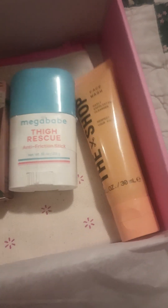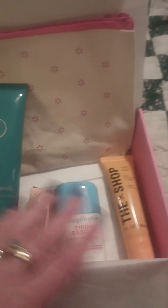Then I got The Shop — this is an exfoliating face wash. I mean, I use my goat's milk soap, but you know, that's what was here. And a cute little zippy cosmetic bag. I've never gotten anything like that from Walmart Beauty Box before, so that's kind of cute. Anyway, that's all that was in here this time.